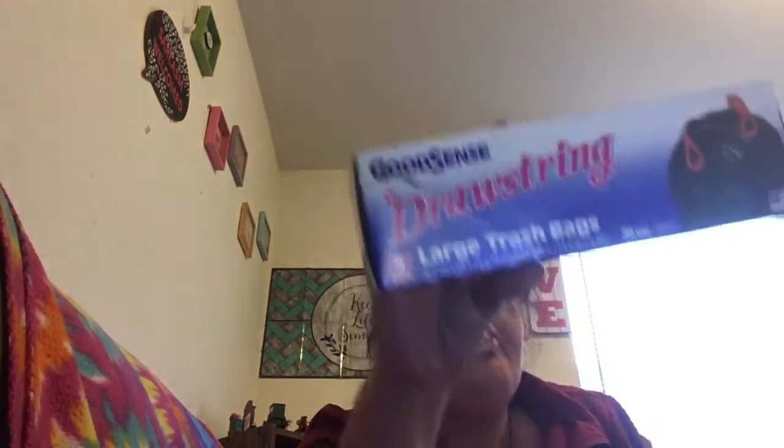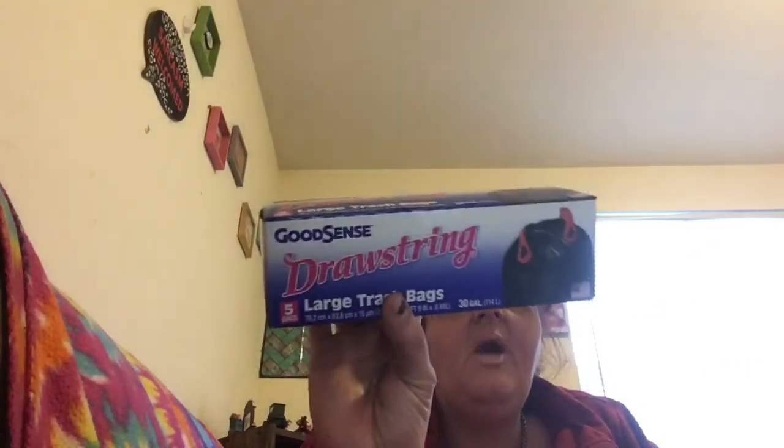First up, I got these Good Sense straw-string five large trash bags — the big black ones with red strings, 30-gallon. I bought these because I'm donating to the Epilepsy Foundation. That program is close to my heart because when my son Joey was little he used to have seizures. I'll be donating Dollar Tree stuff and things from my basement — Christmas clothes and whatnot.